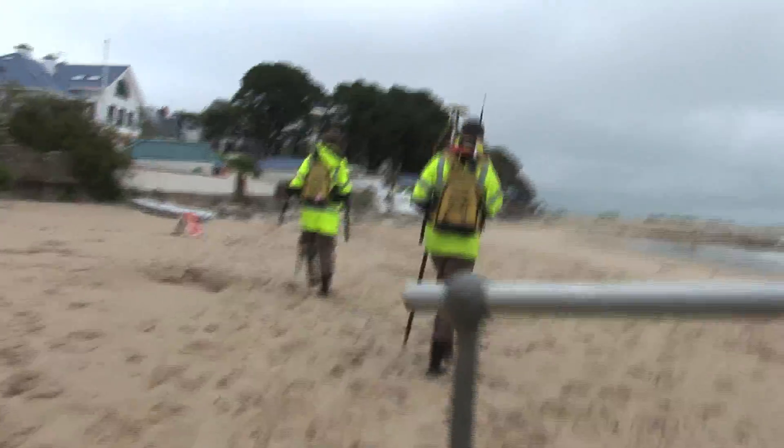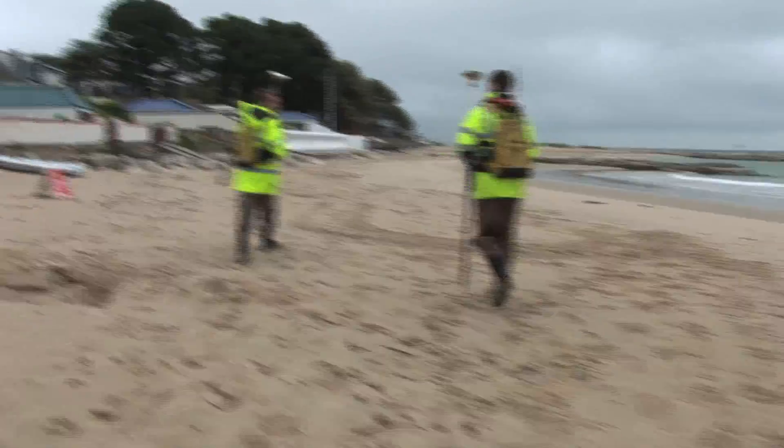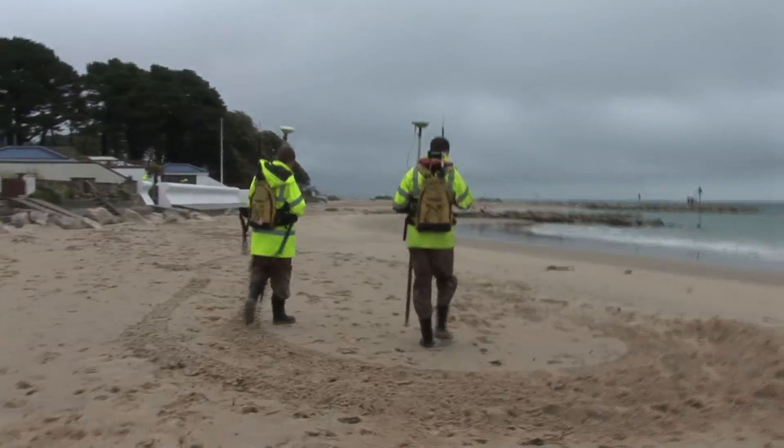It's also why, despite the weather, coastal surveyors Dave and Gareth are collecting information about the way it's changing shape.